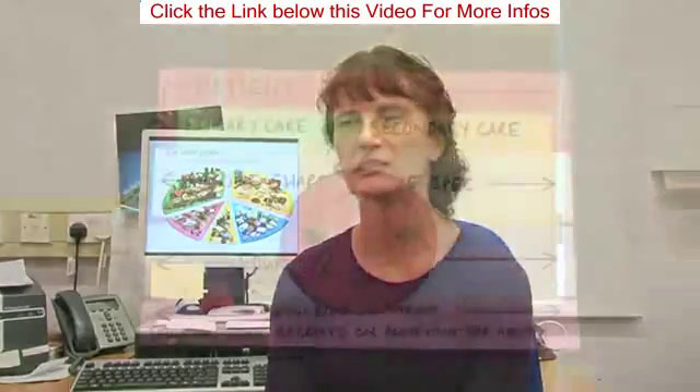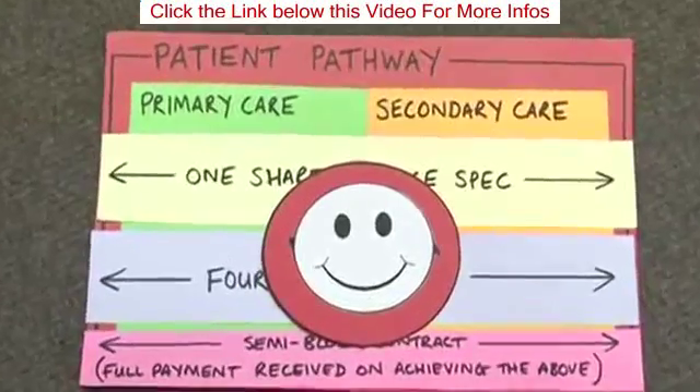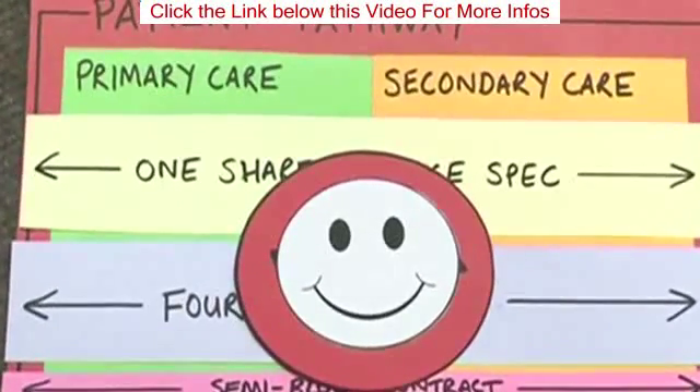Overall, there was a good response rate, especially compared to other health surveys, and it demonstrated 95% patient satisfaction. Because as a team, as an island, we deliver good diabetes care. And this has come across both in the patient survey and in the way that we have pulled together as an island with both primary and secondary care.